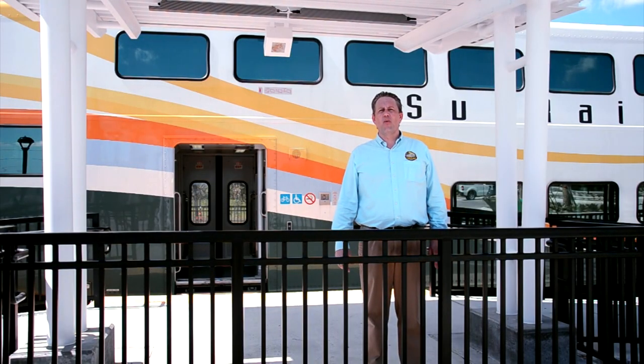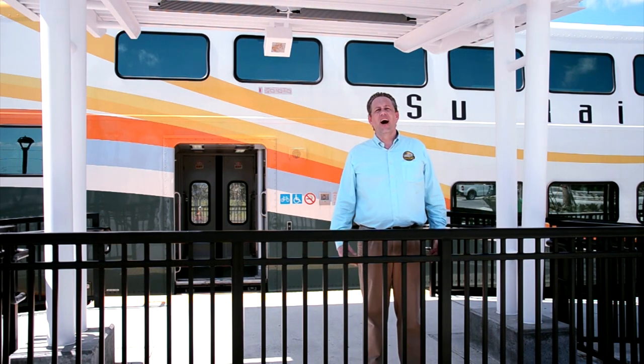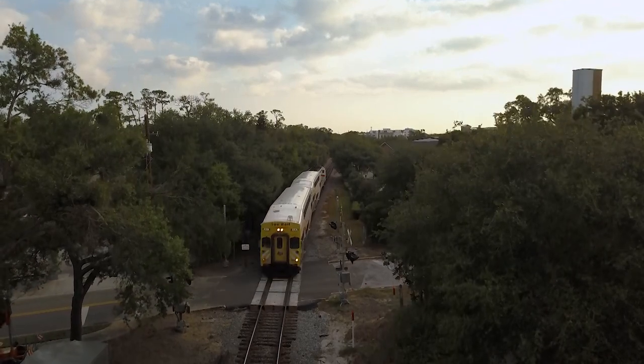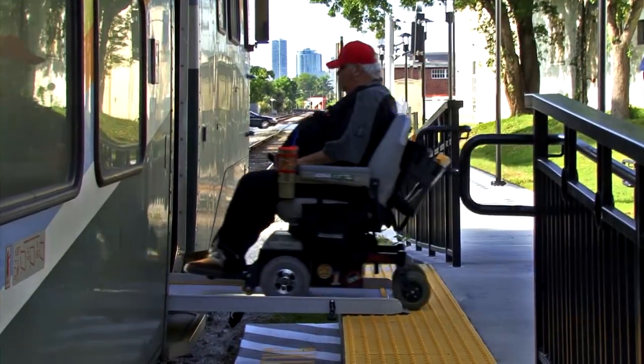Welcome to another edition of SunRail 101: Purchasing SunCards for Persons with Disabilities. I'm your host, Mike Wacht. SunRail is doing everything it can to make the commuting experience pleasant and accessible for persons with disabilities.